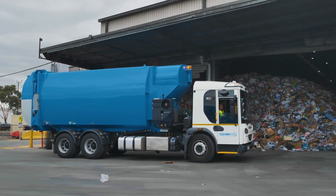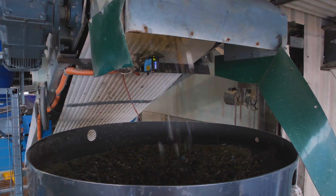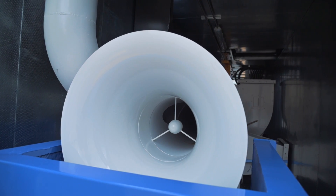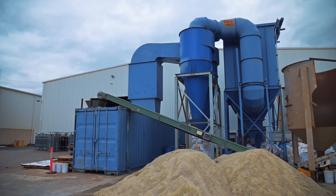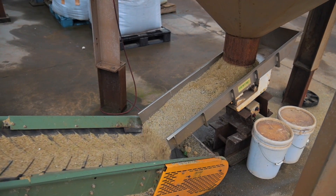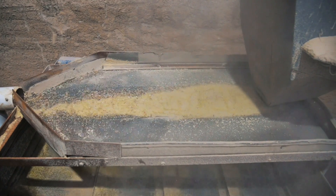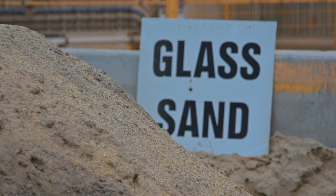The process works like this. First, curbside waste glass is collected and broken down at this CleanAway recycling facility. Next, the particles are dried and smashed even smaller using extreme whirlwinds at this Vortex processing plant. Then the product is screened to remove any remaining larger particles and impurities. What remains is ultrafine glass sand.